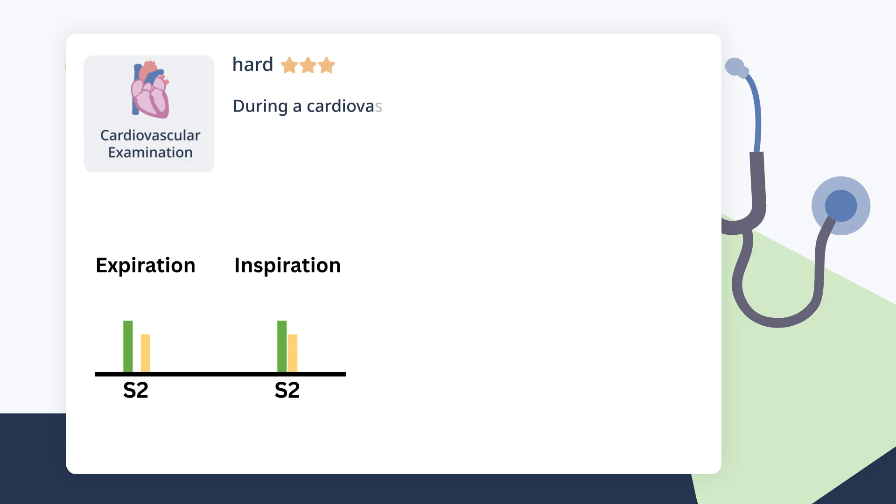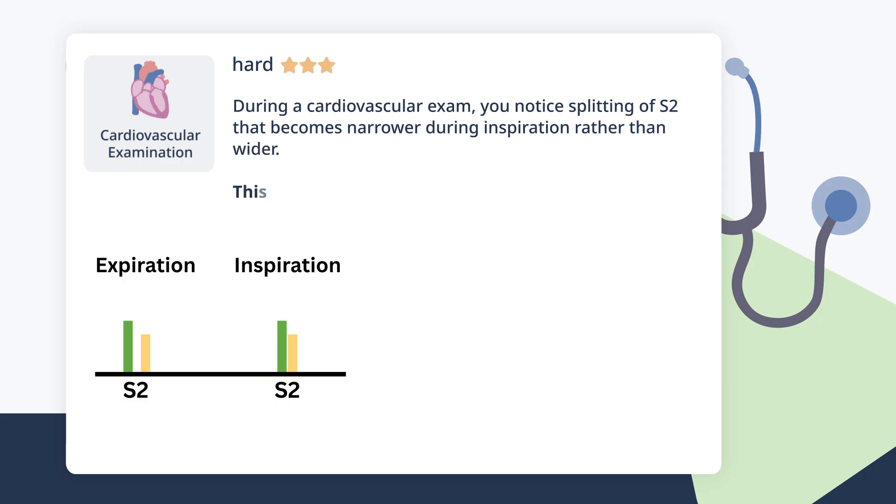During a cardiovascular exam, you notice splitting of S2 that becomes narrower during inspiration rather than wider. This finding is most consistent with which condition?